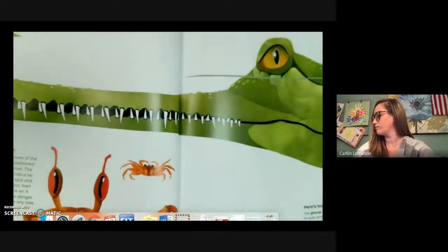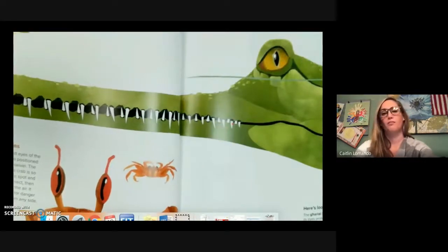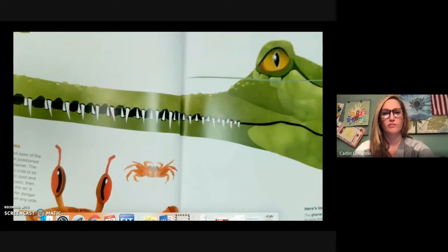Here's looking at you. The gharial lies quietly with its eyes protruding above the water, waiting and watching for a fish to disturb the surface. When one swims close, the gharial grabs its prey with a sudden sweep of its jaws.